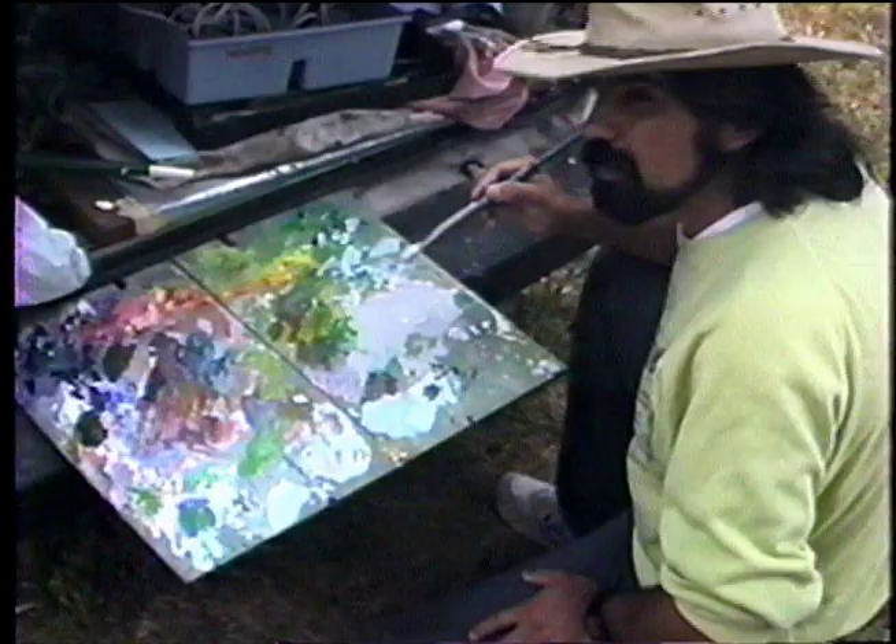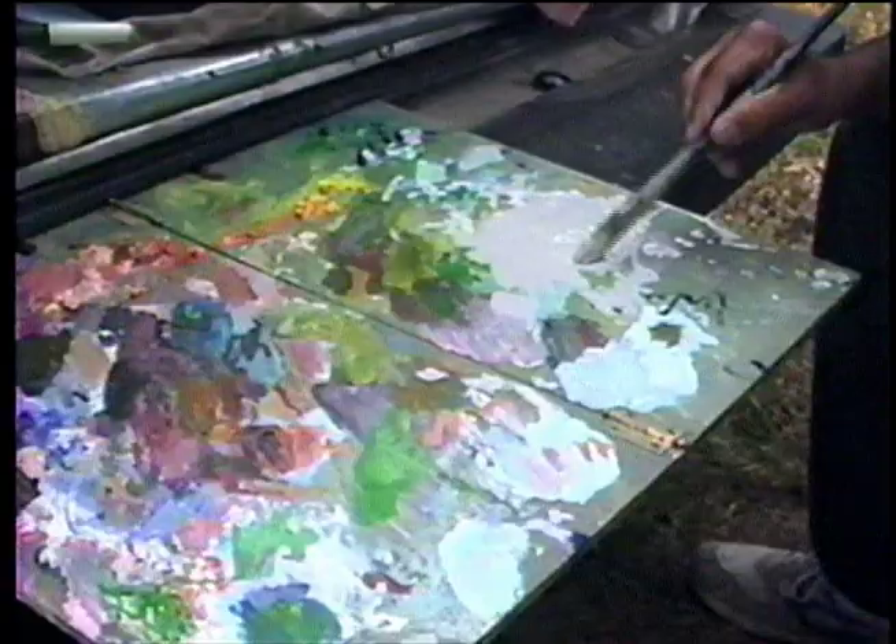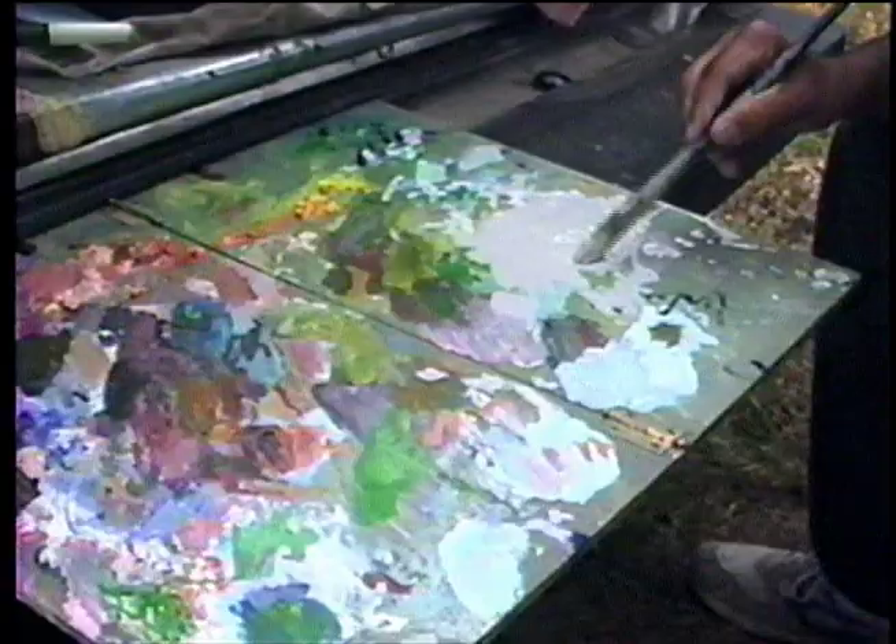I remember a particular seascape that Meredith Abbott did. One of her kids called it, 'those are the colors of a quarter,' and that's what she called the painting. I think that's the colors we're having today.